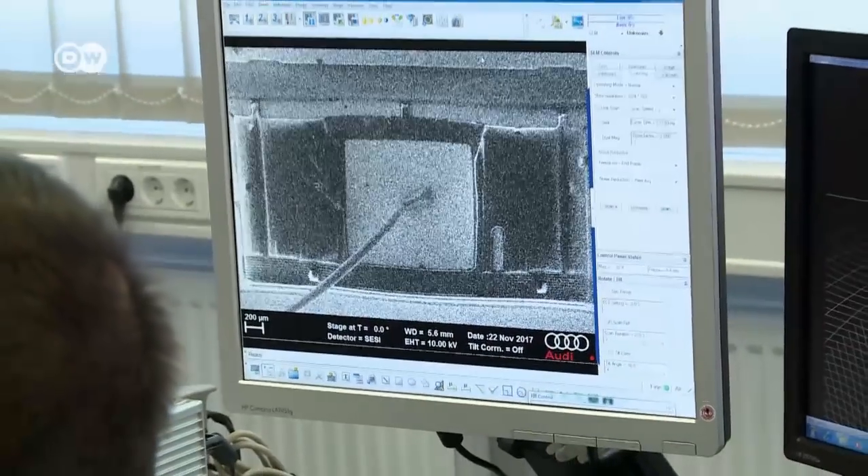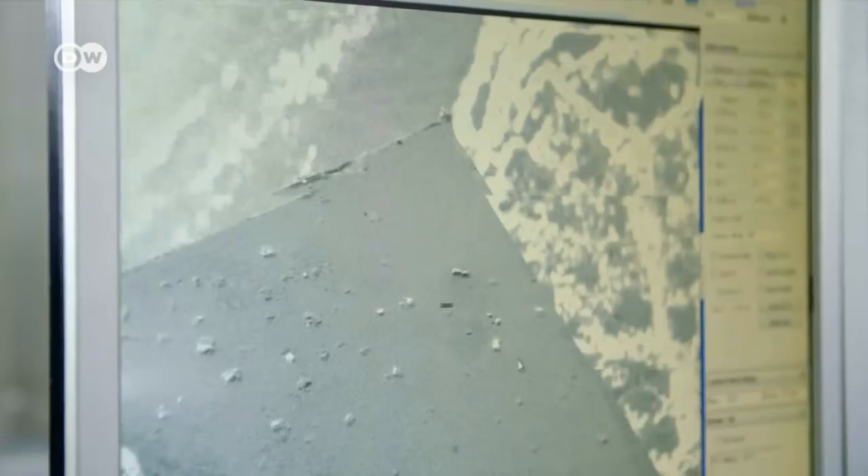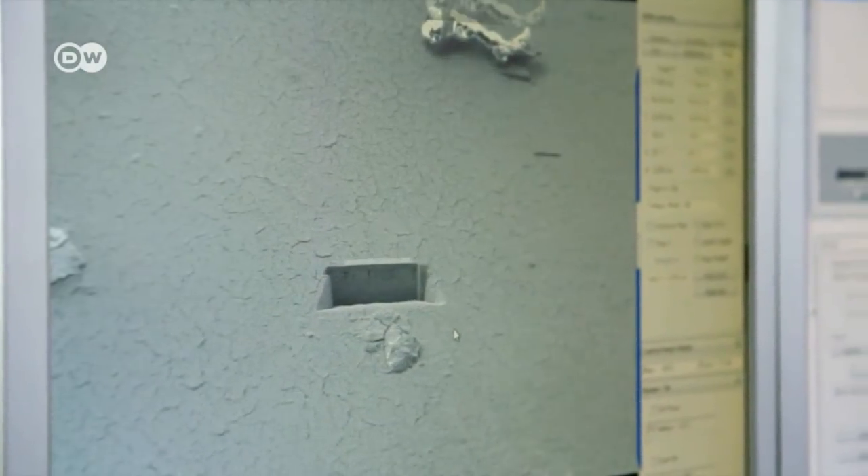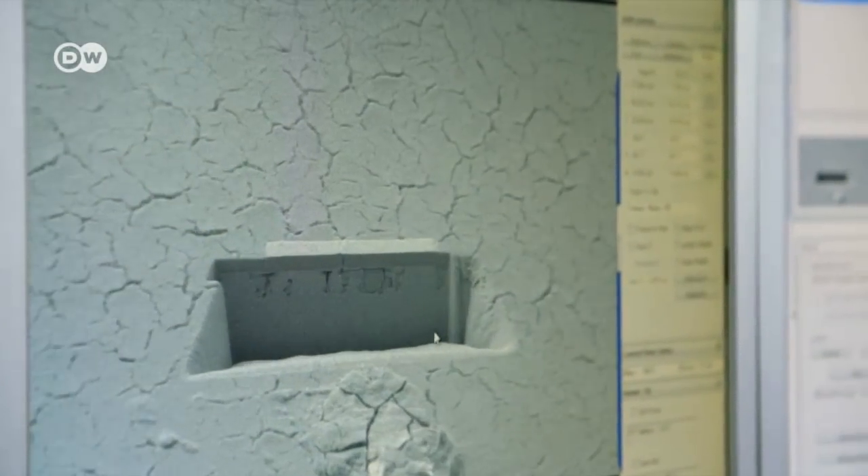Functionally important parts are growing ever smaller, explained Schoffler. We're reaching the sub-micro or nanometer range, which is really decisive for the functionality of a component. This technology reveals damage and problems you wouldn't see even with a magnifying glass.